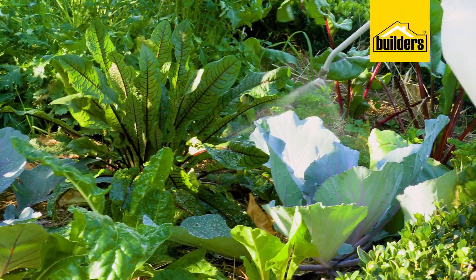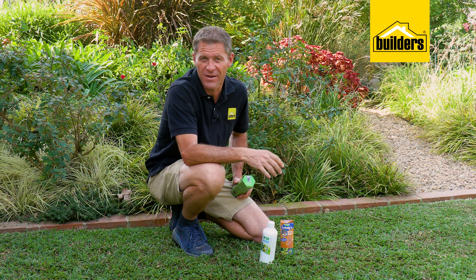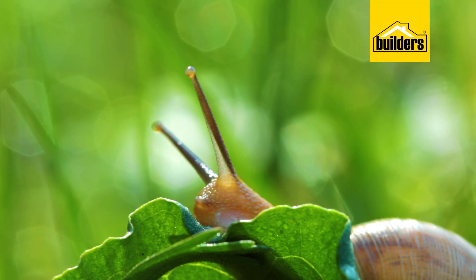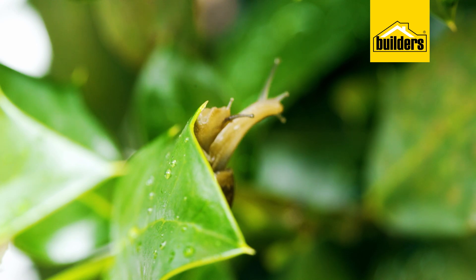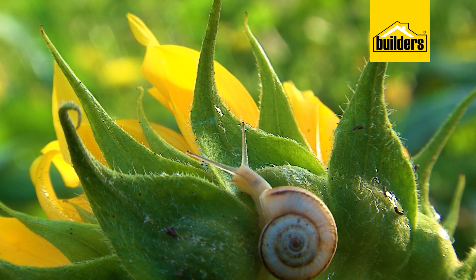Dealing with insect pests the green way is one thing, but controlling snails and ants the eco-friendly way is actually easier than you may think, thanks to baits and granules. Snails can quickly chew through large amounts of plant matter. These nocturnal guys hide during the day in sheltered spots, but as the temperature drops at night and the dew forms, they magically appear, ready to feast.